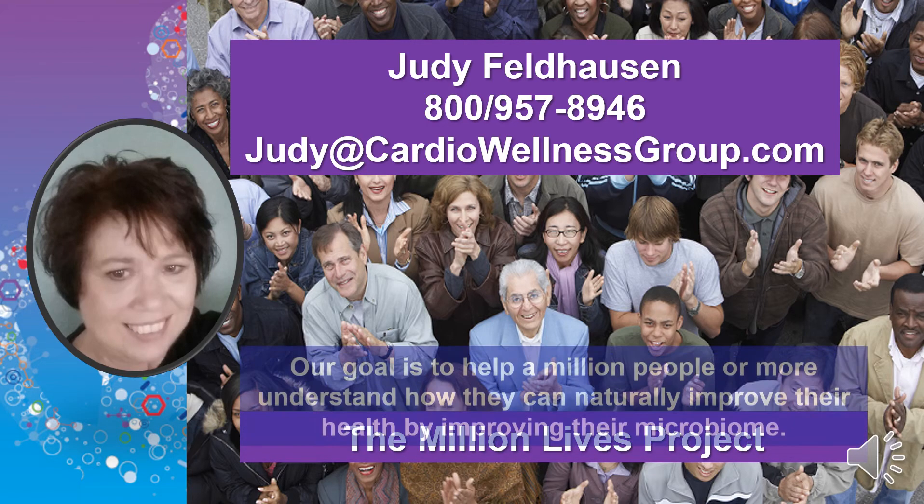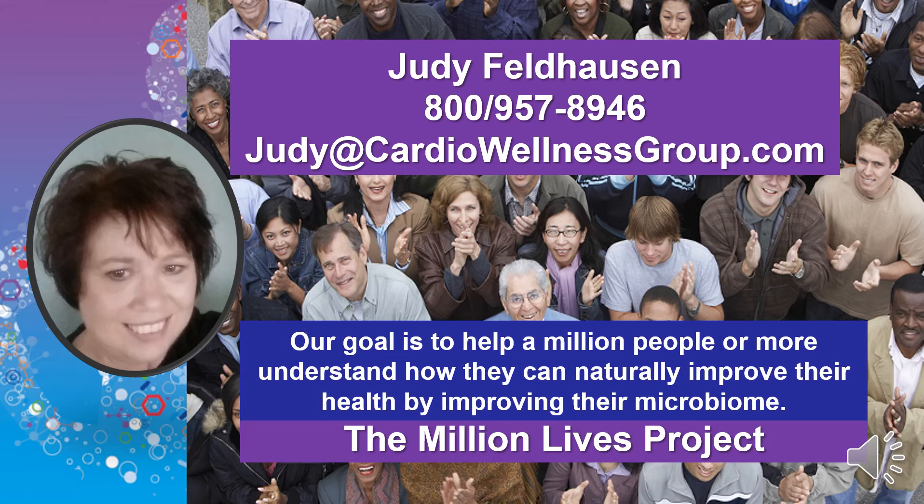Remember, the goal of the Million Lives Project is to help one million people and more understand how they can naturally improve their health by improving their gut microbiome. If you have benefited from this video or any of our videos in the leaky gut series, then please share them with family and friends.